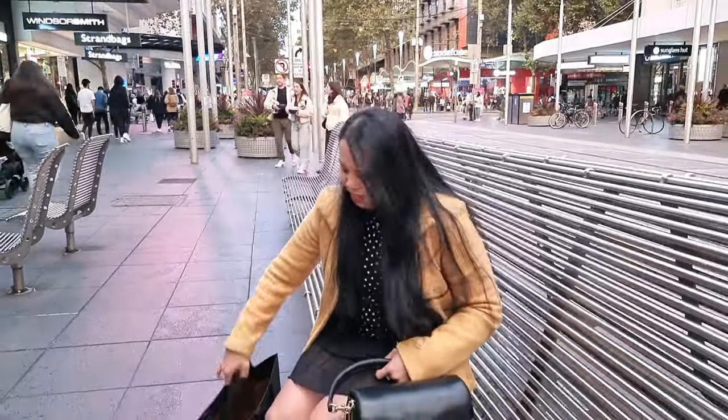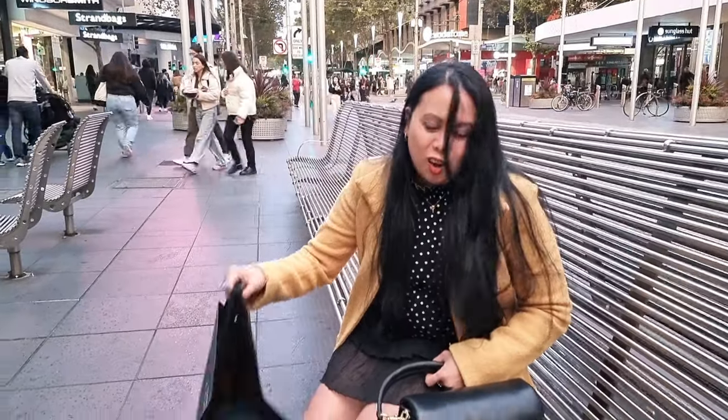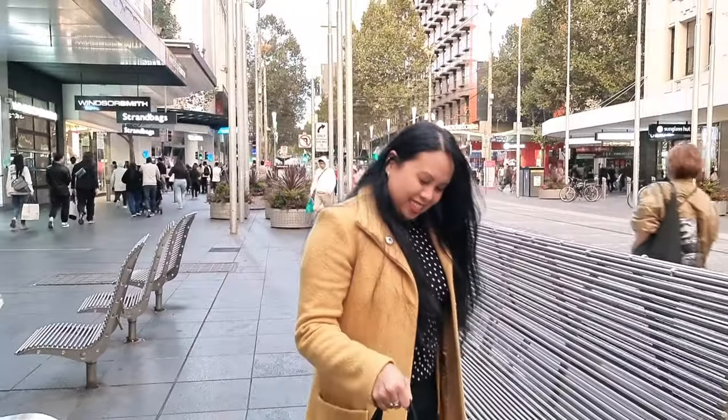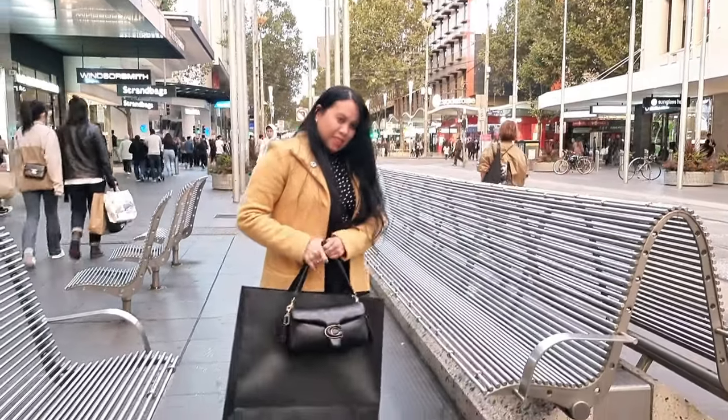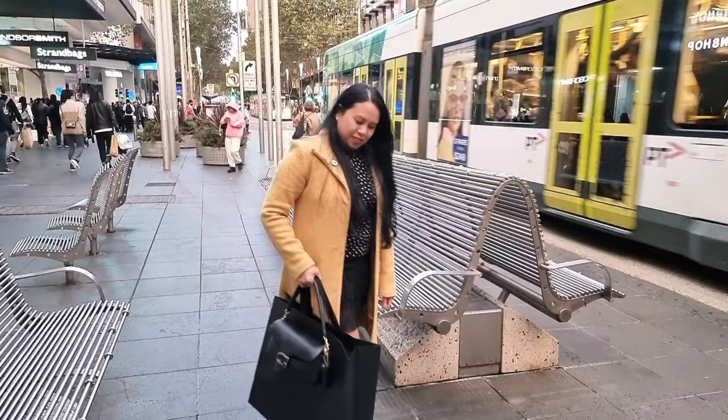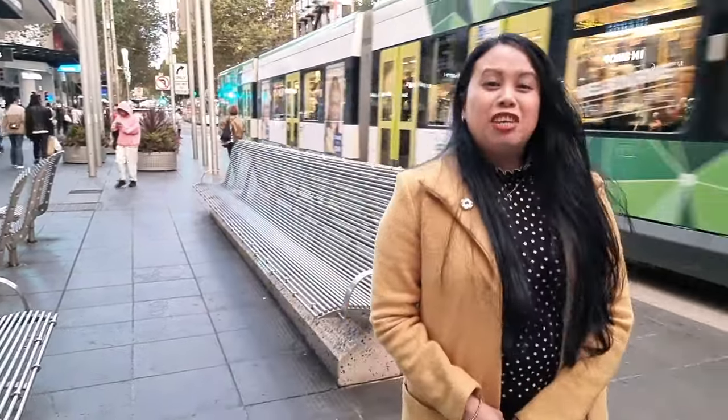And I've got another Coach bag, so I will be doing an unboxing soon. So thank you guys. Thank you for watching. Until then. Bye for now.